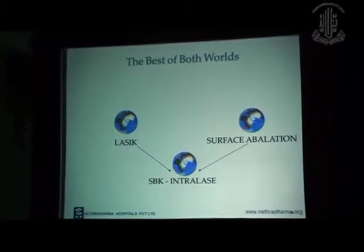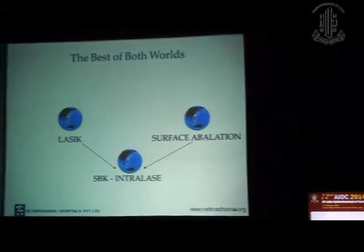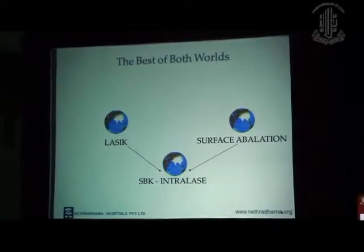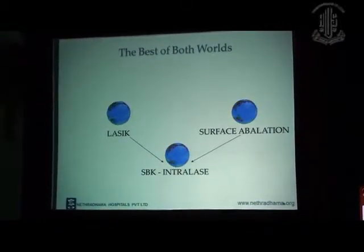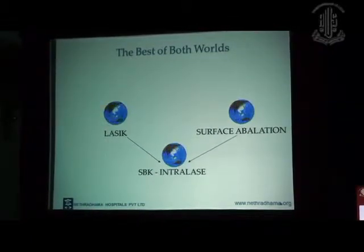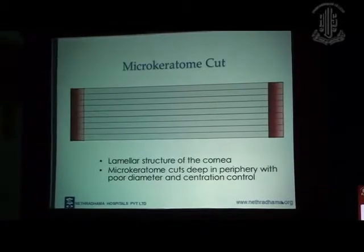Now with the femtosecond laser, we are able to create sub-Bowman keratomileusis flaps as thin as 90 microns. So you get the best of both worlds — the comfort and rapid visual recovery of LASIK, and the safety of surface ablation. When using a femtosecond laser, you have the rapid recovery, the safety, the accuracy, and a reduced risk of complications.